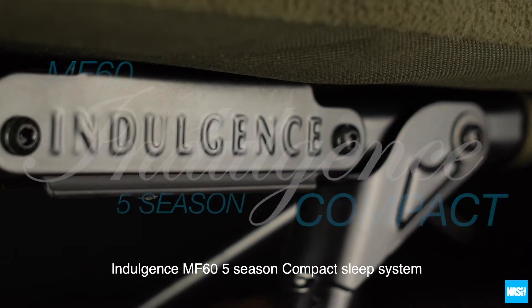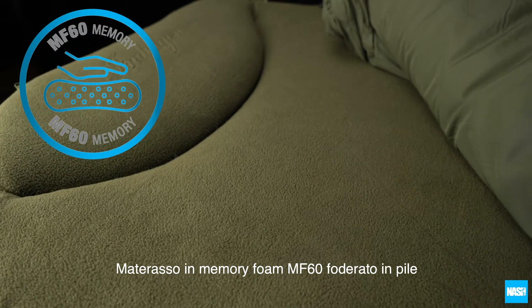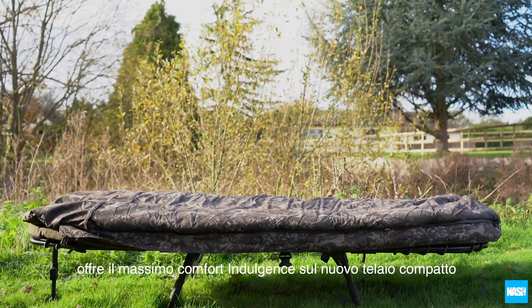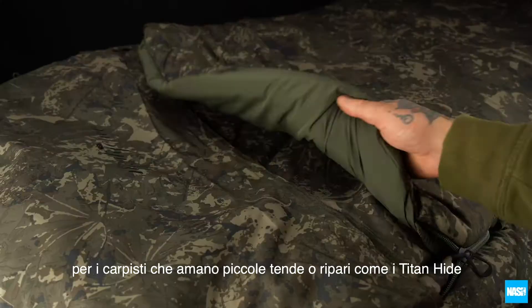The Indulgence MF60 Five Season Compact Sleep System. The MF60 memory foam fleece-lined mattress offers ultimate indulgence comfort in a new compact frame for users of smaller footprint shelters like Titan Heights.